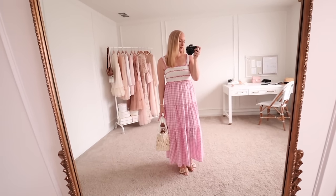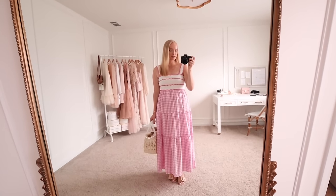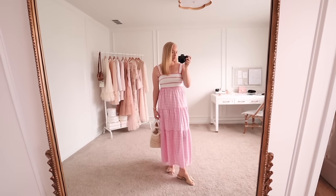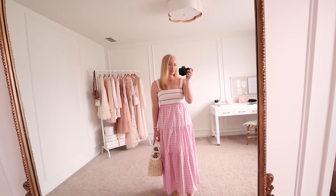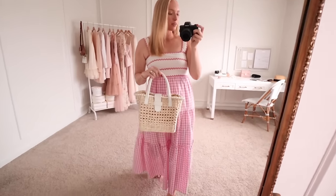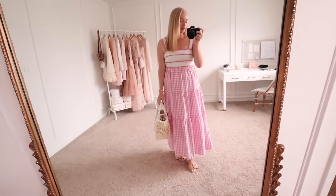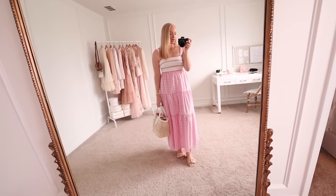I have a few really cute spring finds from Petal and Pup. Starting off with this gingham and rickrack combo maxi dress — definitely petite friendly. I'm five-five and it's hitting about two inches above my ankle, so I feel like this will work for a lot of different heights. You could wear it with heels if you're on the shorter side. It's lined. I'm wearing a small and it was a pretty snug fit in the chest area, so if you're in between I'd recommend sizing up for more room in the rib cage. It just zips up in the back and I love that little rickrack design. Paired it with this adorable bag I just got in, and my favorite sandals from last year.